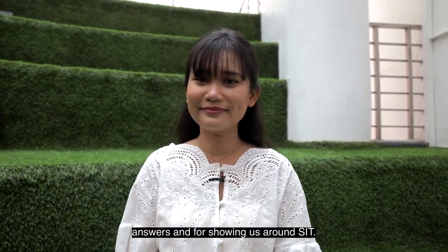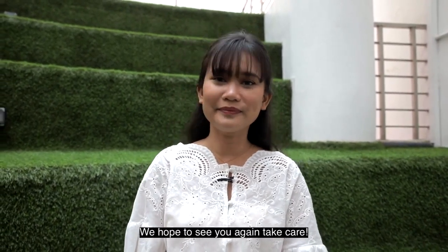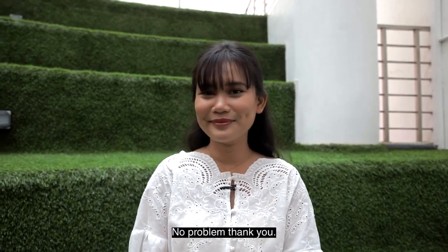Thanks for sharing with us all your answers and for showing us around SIT. We hope to see you again. Take care. No problem. Thank you. See you.